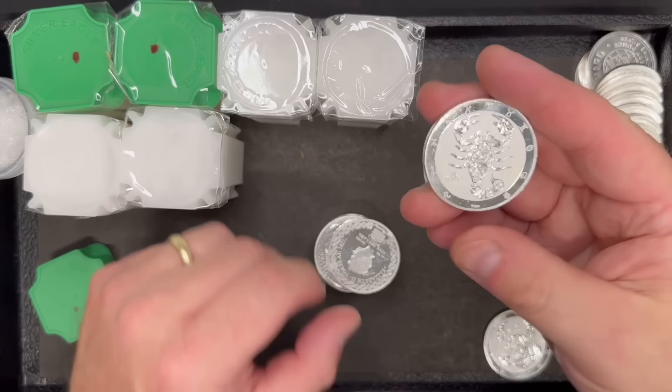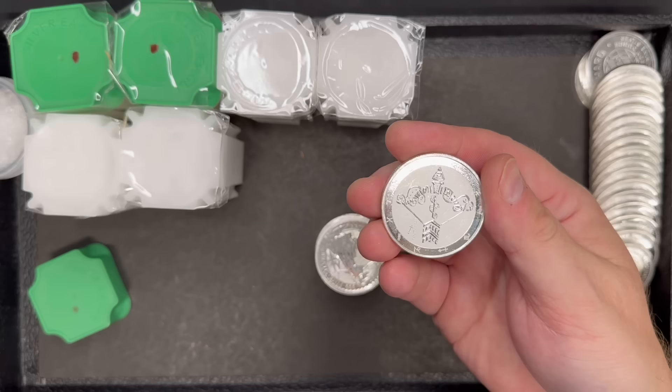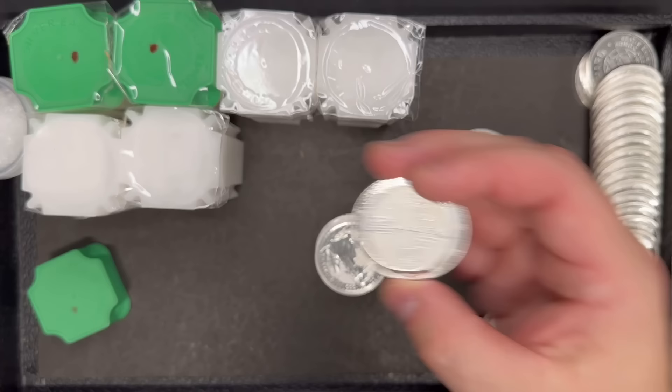Here's another one — here's Scorpio, same kind of thing. And what the heck is this? Sagittarius. That's very cool. Wow, I'd never seen these before. Thank you, Dave.